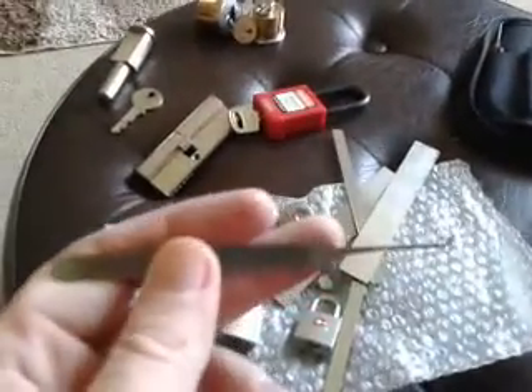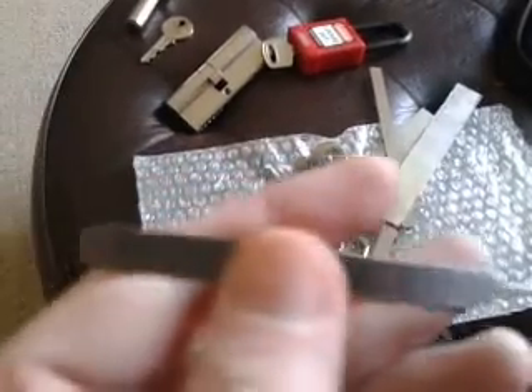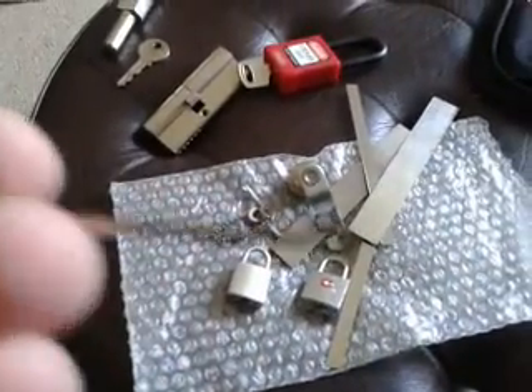I need to double-check his message. I don't know if he's made this, in which case it's incredible. And if he's sent it to me, either way it's brilliant. Very nice. I don't know if you guys can see, but there's just a little indent on the tip.